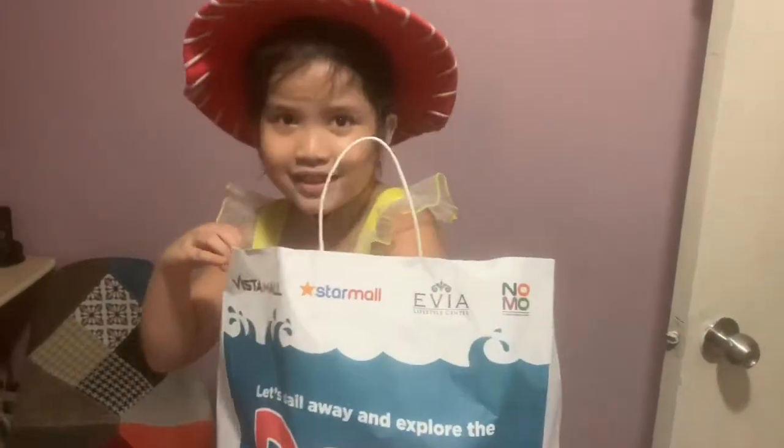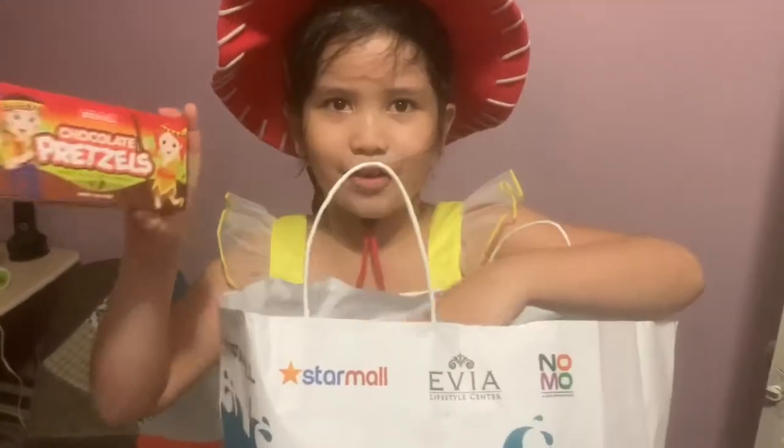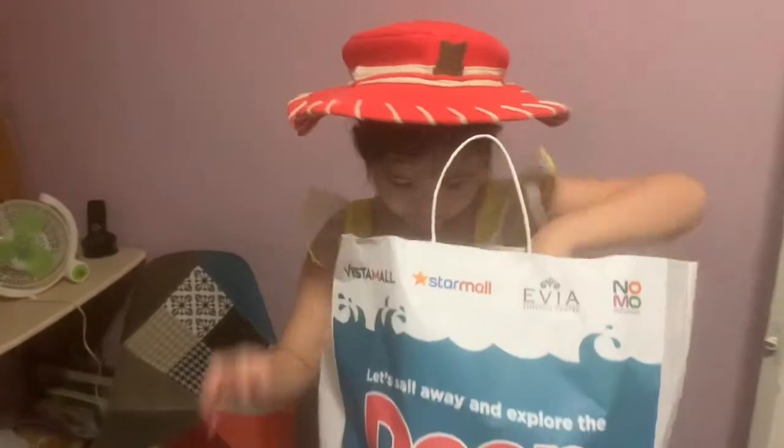Snacks! Snacks! My favorite. What snacks?